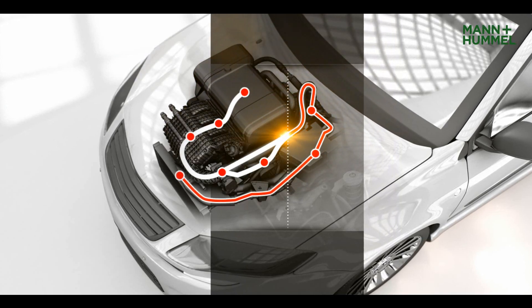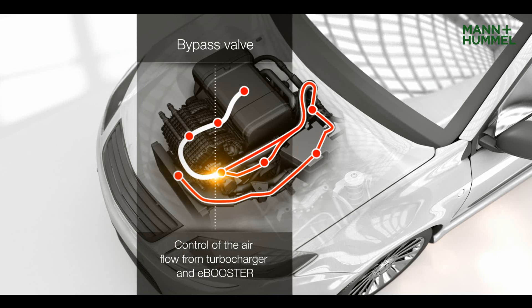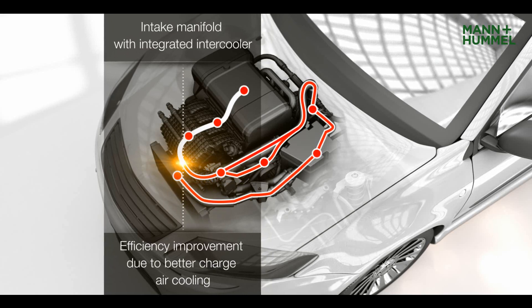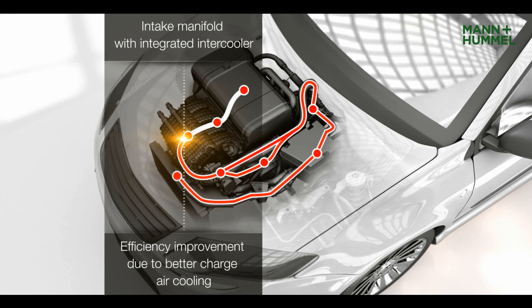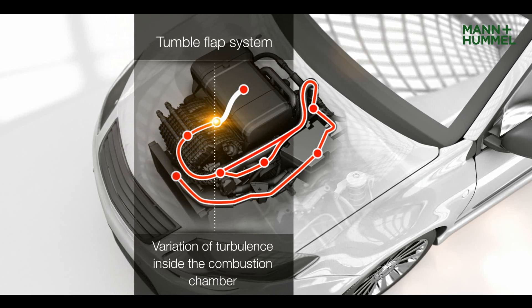The E-Booster sustains additional compressed air at the low RPM range. The bypass valve offers efficient control of the airflow from the turbocharger and E-Booster. The compressed air then flows into the intake manifold where it is cooled in the integrated intercooler. Depending on the engine mode, the tumble flaps create turbulence in the charge air just before entering into the combustion chamber.